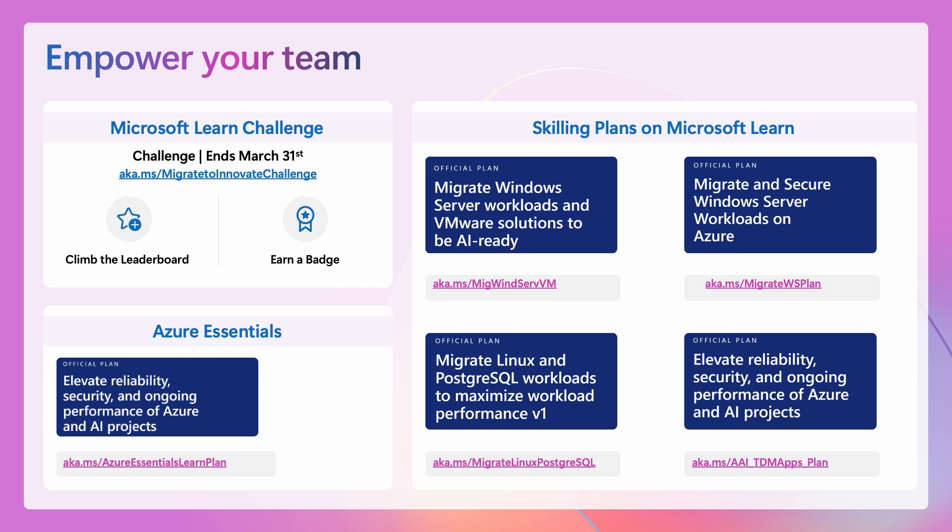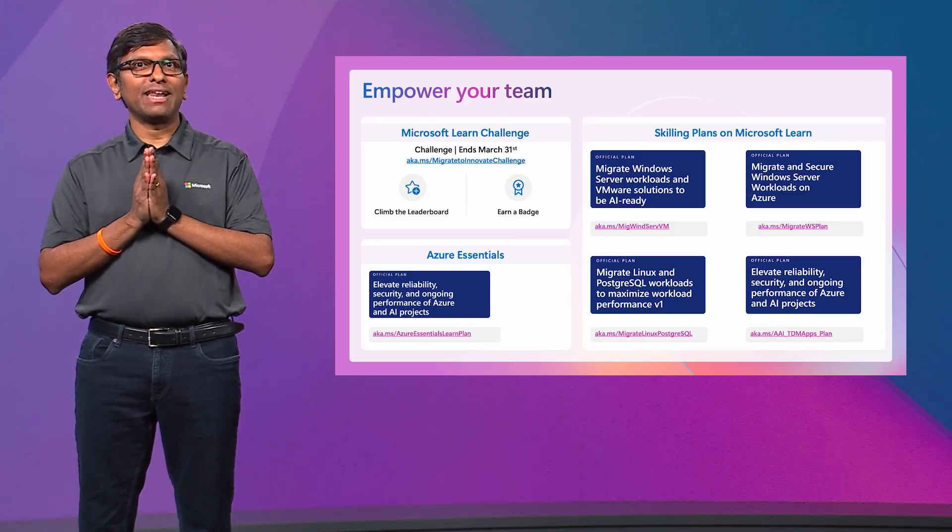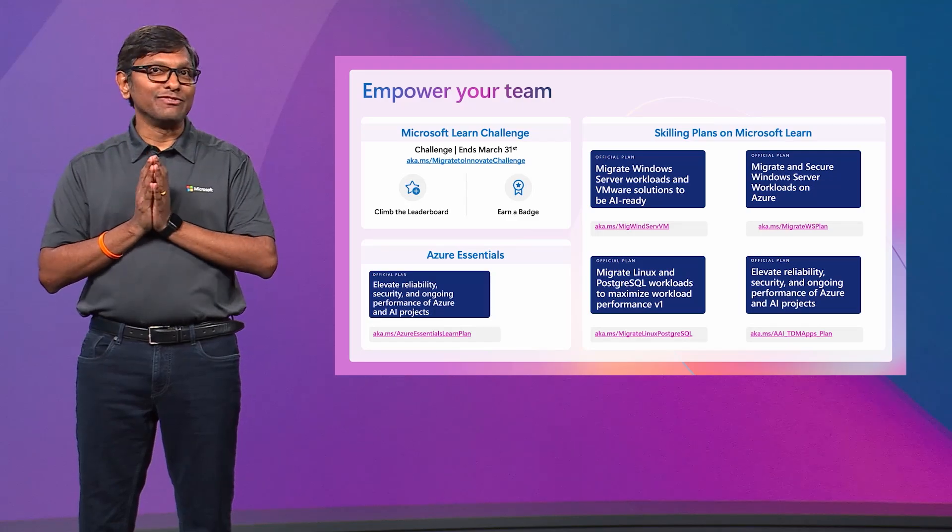The Migrate to Innovate Challenge covers some of the fundamentals of migration. This 30-day challenge ends on March 31st. To make it fun, by completing the plan you can climb the leaderboard and even earn a badge.